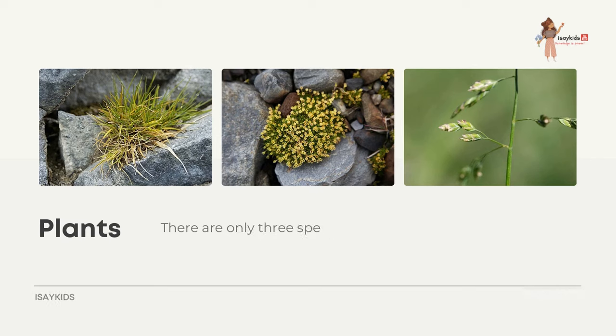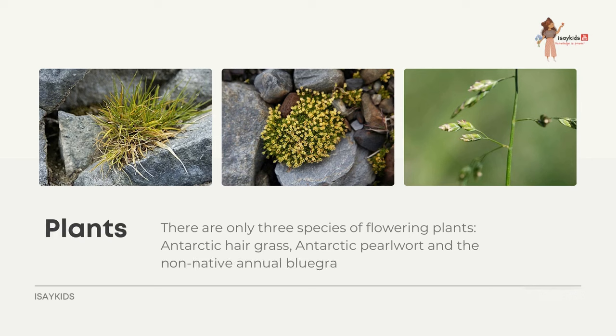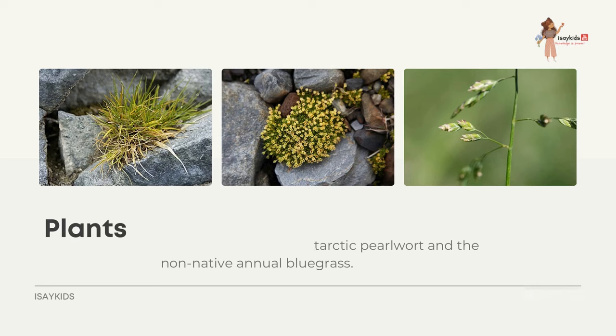There are only three species of flowering plants in Antarctica: Antarctic hairgrass, Antarctic pearlwort, and non-native annual bluegrass. Growth is restricted to just a few weeks in summer.